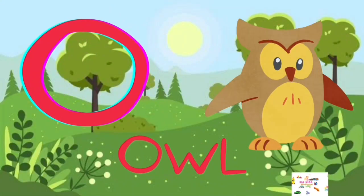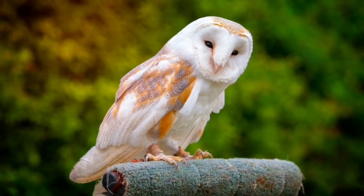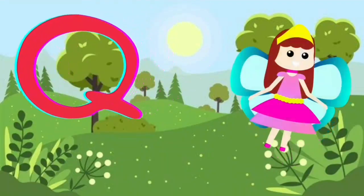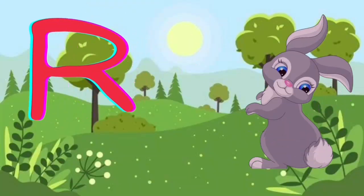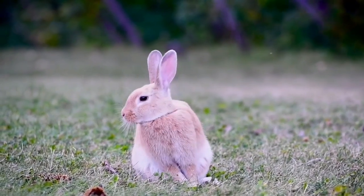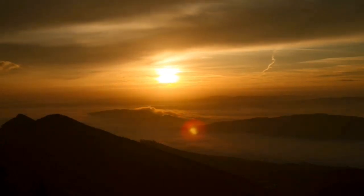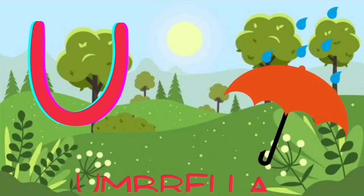O for Owl, P for Parrot, Q for Queen, R for Rabbit, S for Sun, T for Toy, U for Umbrella.